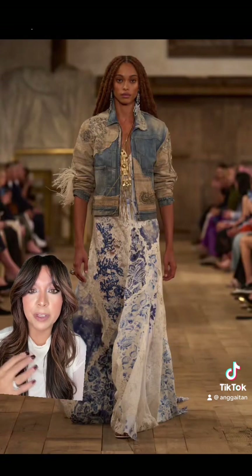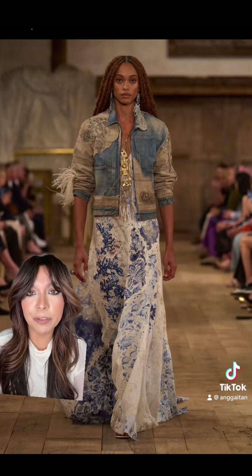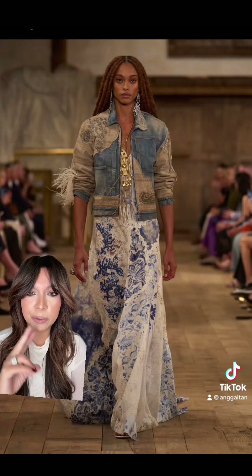This look is definitely one of my faves. I love the print, I love the denim, the jacket is insanely beautiful — but this is right up my alley because I love when you pair two unlikely pieces.